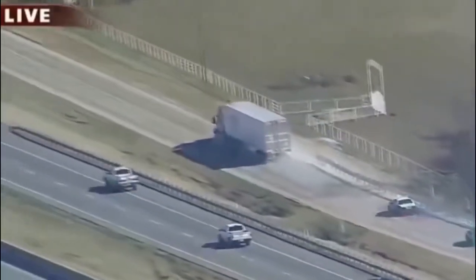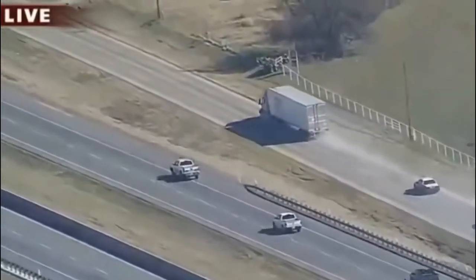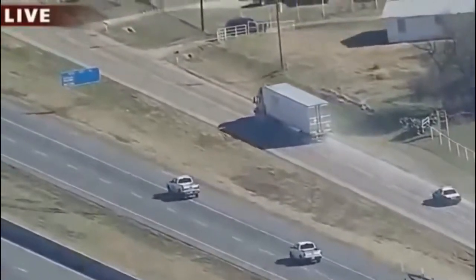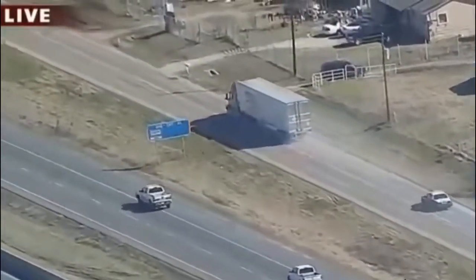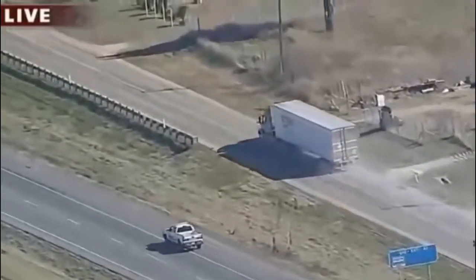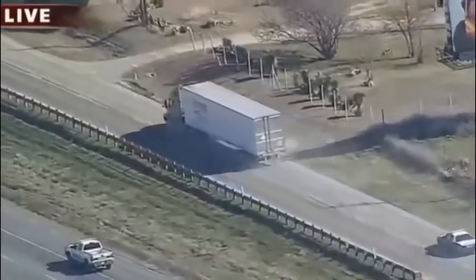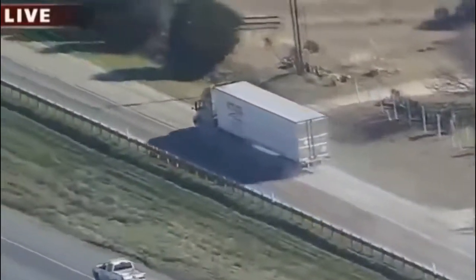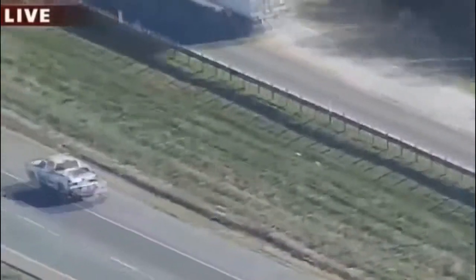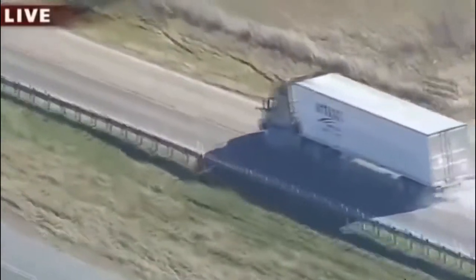DPS has its Air One helicopter involved in this pursuit as well. Again, east of Dallas, Rockwall County. Earlier we had heard that the chase was on - we're changing streets as the pursuit goes along, but this apparently is a service road for I-30. DPS is in pursuit of an 18-wheeler. We don't know again what prompted the chase to begin with.